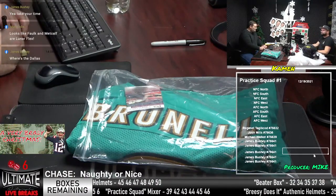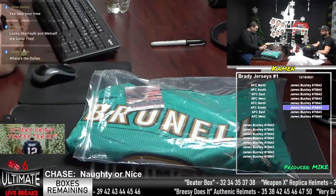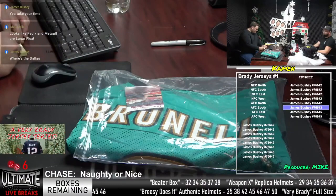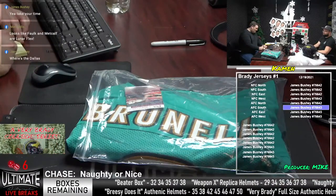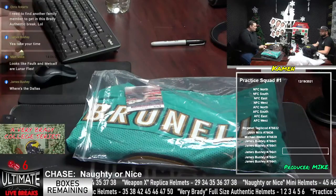Keep filling them up, everybody. Beater Box just filled up. You're doing a whole bunch of breaks today, Mike. All right, box 42 out of the Practice Squad. I'm going to go ahead and throw your names into the randomizer and we'll take a look at what division you wonderful folks are in.